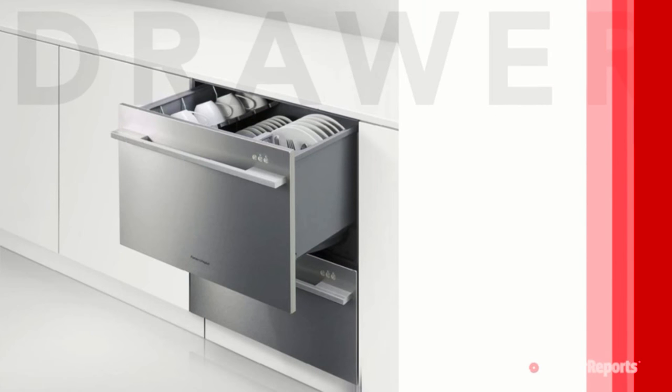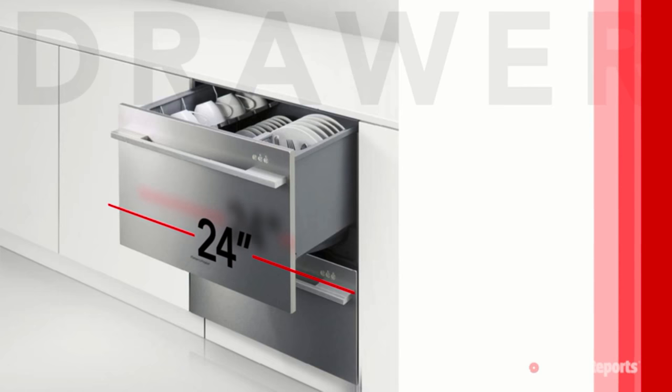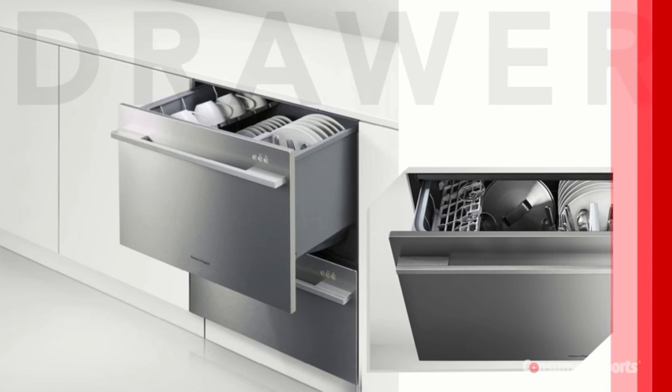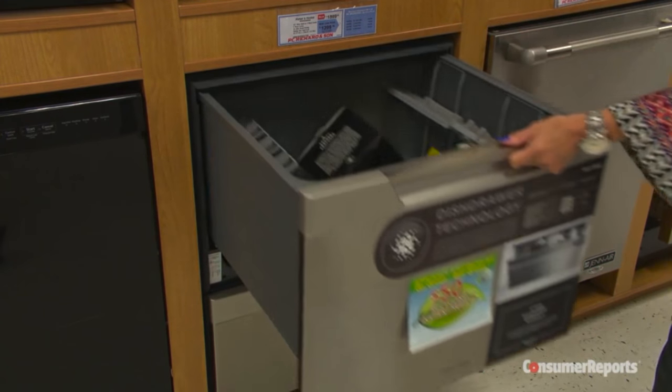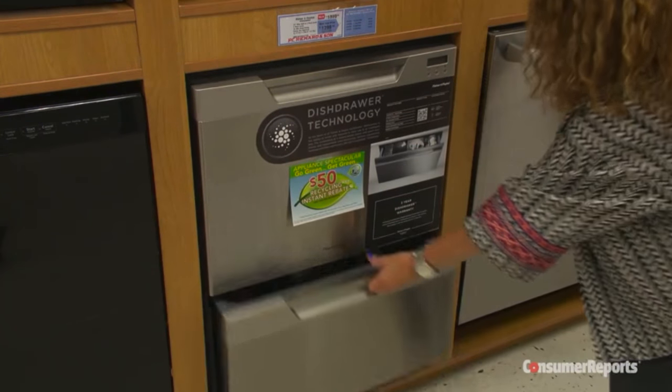And there are drawer dishwashers. A single or double drawer model fits in a standard 24-inch space. You might pay from $600 to $900 for a single drawer, or $1,000 to $1,500 for a double drawer model. You don't have to bend to close them like a traditional door, and you can just run one drawer if you want to clean a small load.